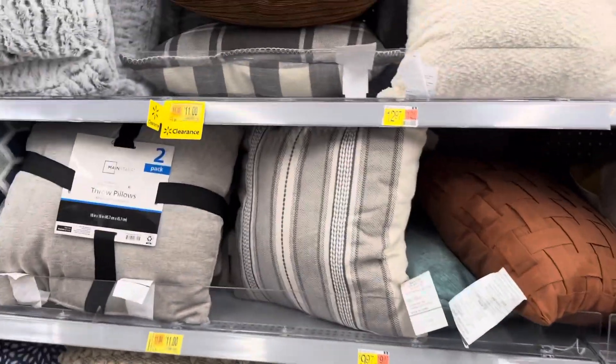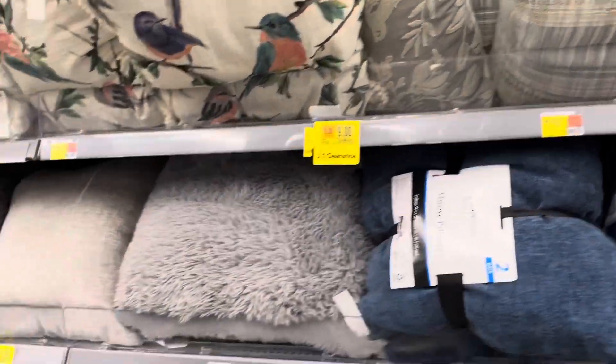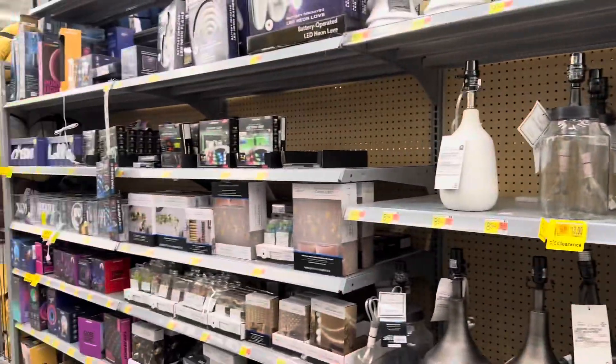They also have a few throw pillows on clearance for around $9.00 to $11.00. That's the lamp section of Walmart.